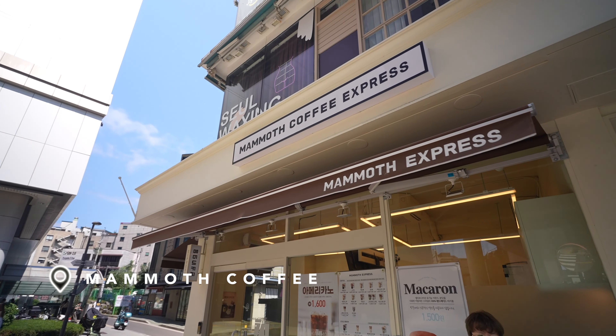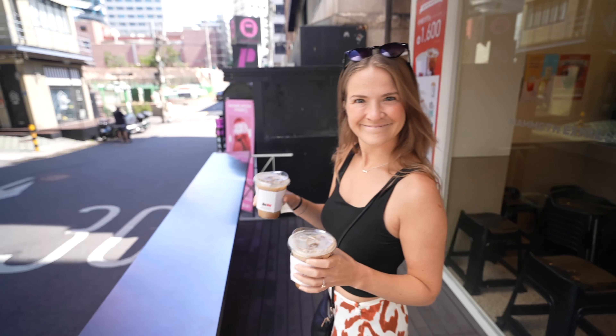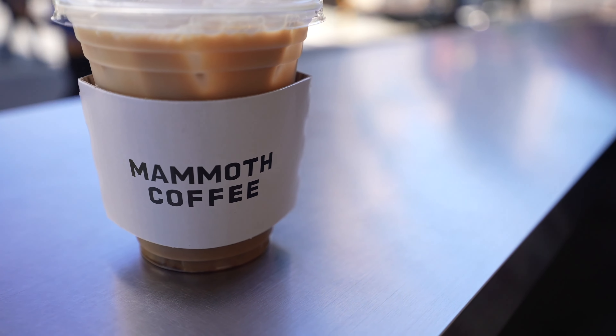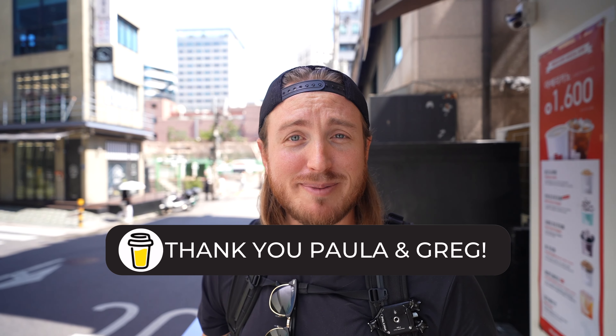Before we get into all of that, we will get coffee first. We're getting coffee at a place called Mammoth Coffee Roasters. This is a place we've been coming to a lot since we arrived in Seoul — the coffee is amazing, it's open at 8 a.m. whereas a lot of other coffee shops here open at noon, and it's spread throughout the city. Big shout out to our subscribers Paula and Greg for buying us these coffees through our Buy Me a Coffee page — we really needed a pick-me-up this morning, so thank you so much.